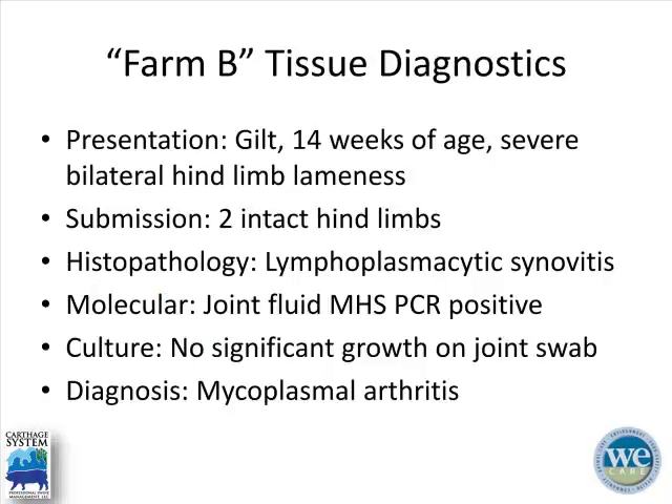Tissue diagnostics from this farm — one example involved a gilt at 14 weeks of age with severe bilateral hind limb lameness, a dog-sitter. She was euthanized and two intact hind limbs were submitted to Iowa State. Histopathology results came back as lymphoplasmacytic synovitis, and mycoplasma was detected on joint fluid PCR. They were not able to culture anything. The cardinal rule is to try to pick an untreated animal, but that's sometimes difficult. The diagnosis was mycoplasmal arthritis.